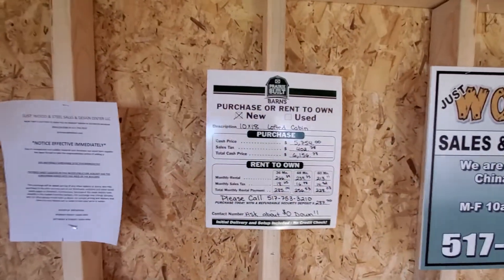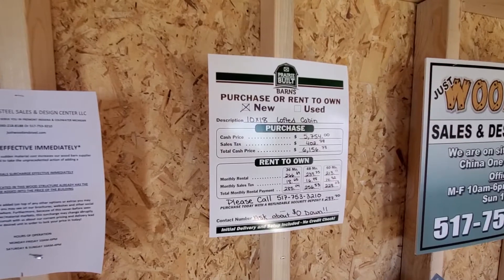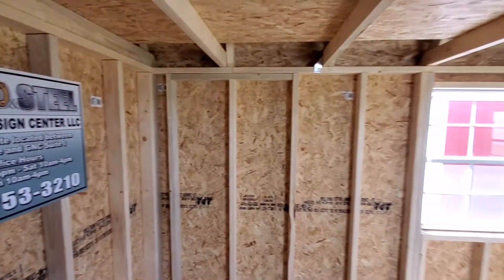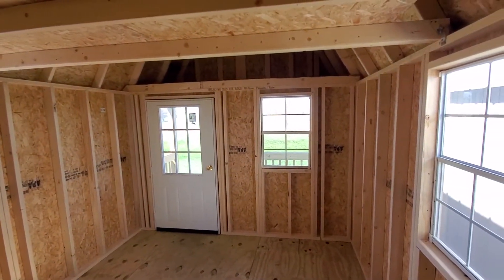The price is $5,754, or 10 percent down with the rest upon delivery for cash-on-delivery. Or as low as $228 a month with taxes included. Zero down — we'll set up automatic payments and get you going. This is our third and final building of our walkthrough for today, April 13th.